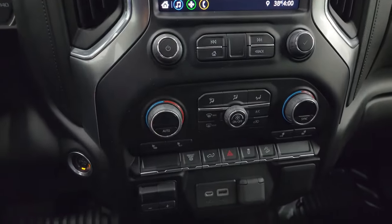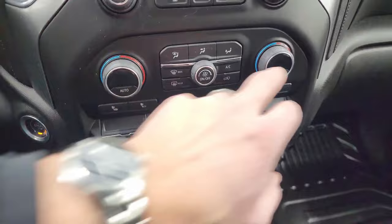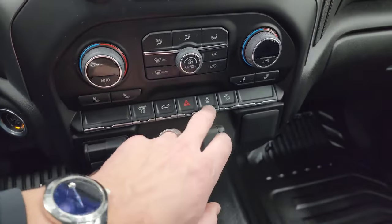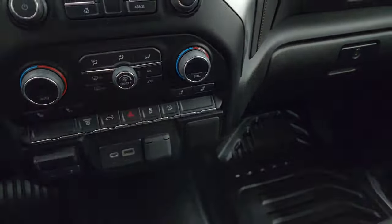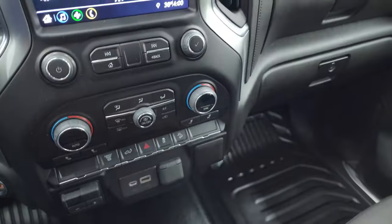Down below you have tactile volume and tuning controls, climate controls, heated seat buttons, dual climate controls, factory exhaust brake, power drop-down tailgate control, hazard lights, stability control, and downhill assist control. You also get a factory brake controller, USB-C, USB, and a 12-volt power point, as well as keyless entry with remote start and power drop-down tailgate.